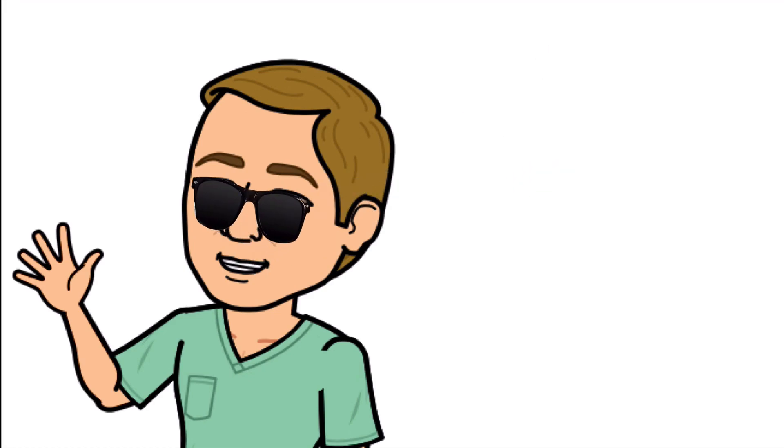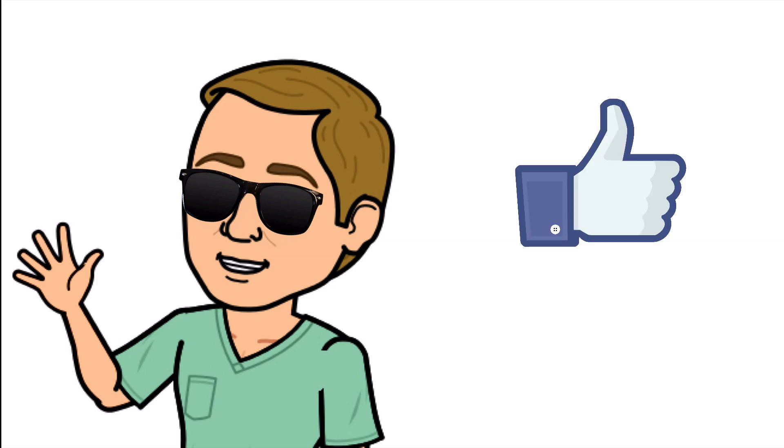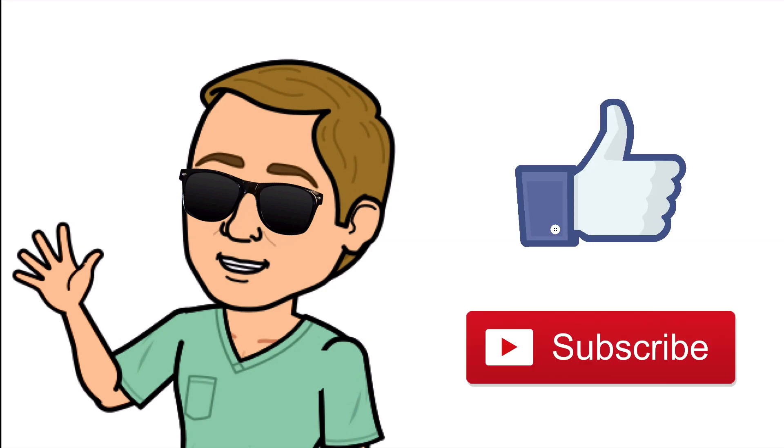That is it! Thank you so much for watching all the way to the end. Hit that thumbs up button, leave a comment below, and don't forget to subscribe. Thanks again for watching, and I will see you in the next video. And as always, breathe easy my friend.